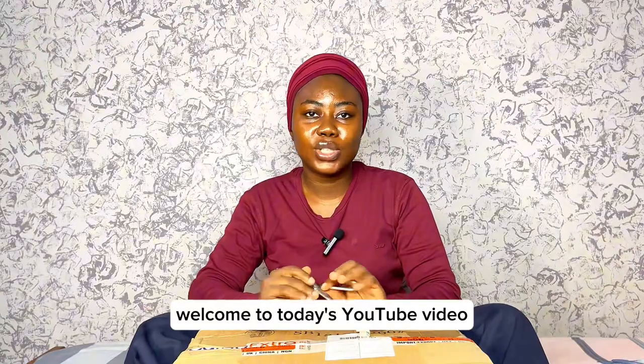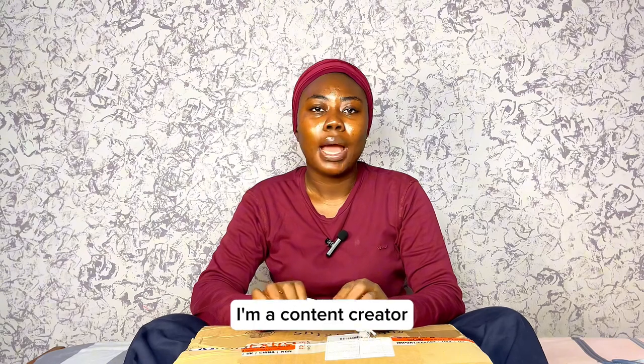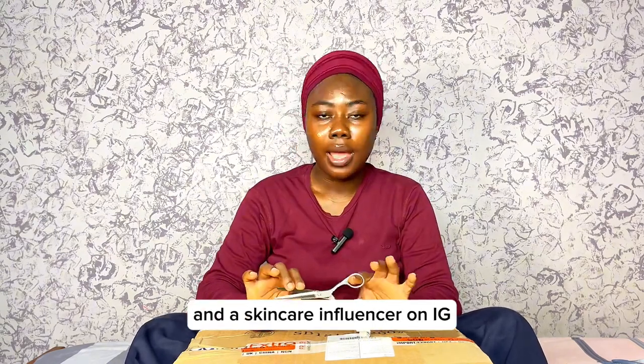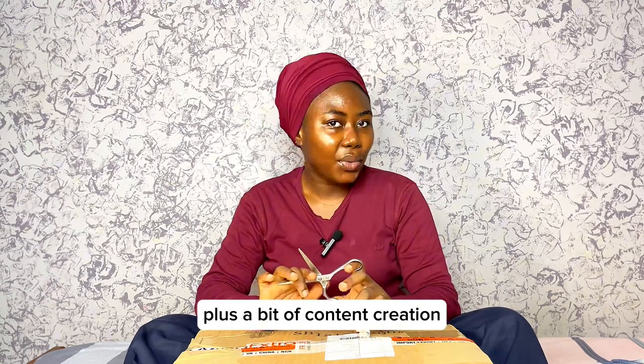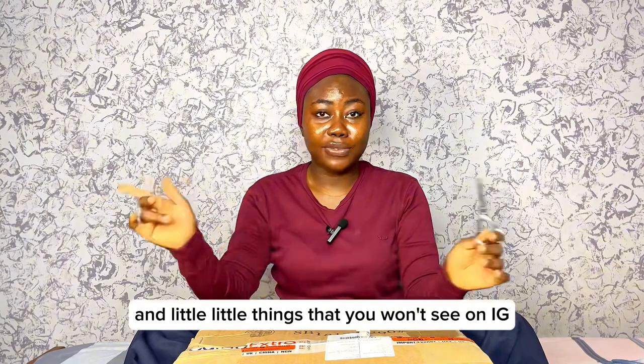Welcome to today's YouTube video. I am Awao Belo, a content creator and skincare influencer on hygiene. I'm also a YouTuber just starting my YouTube channel, bringing you bits of my life plus a bit of content creation — little things that you won't see on Instagram. The full video is here, so come sit.